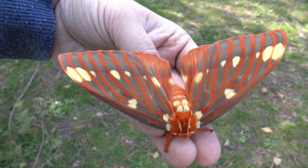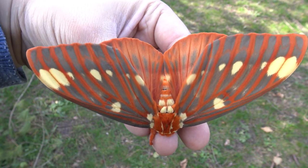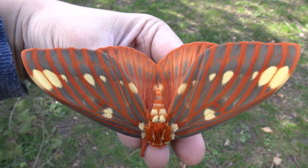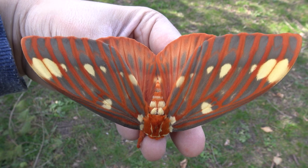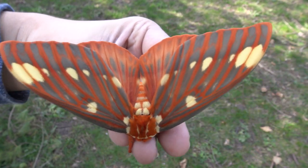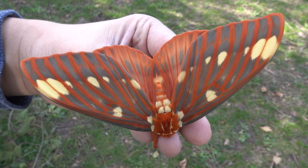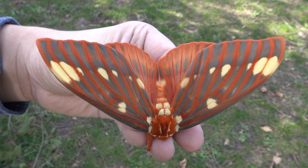Wow! This huge and incredible animal is the Hickory Horned Devil, or Citheronia regalis. Other names include the Royal Walnut Moth or Regal Moth, and they are one of the biggest moths found in the United States. And guess what? I breed them as pets. Truly they are amazing animals in every regard.